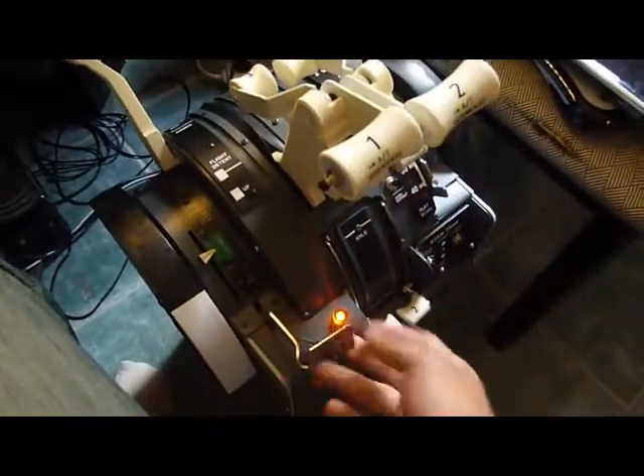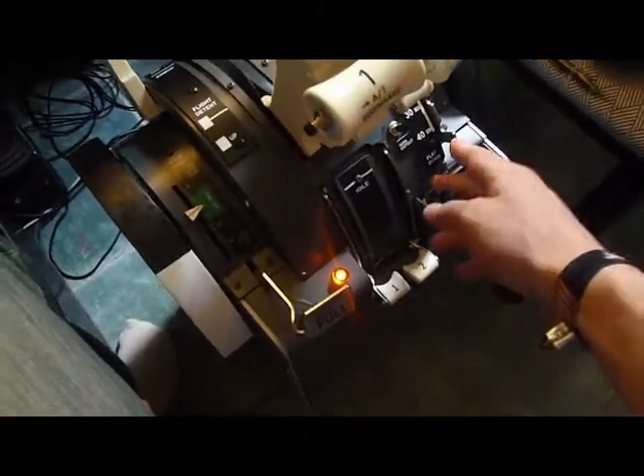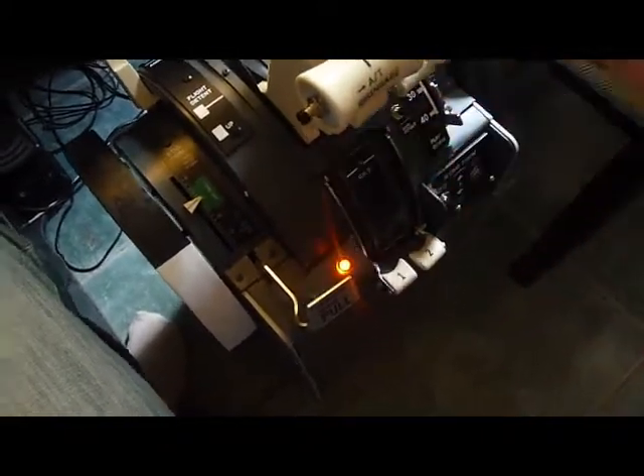And all switches are also working: parking brake, the fuel level, flaps, and the speed brake.